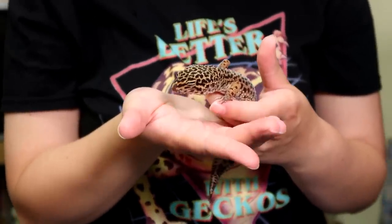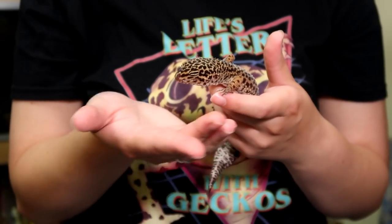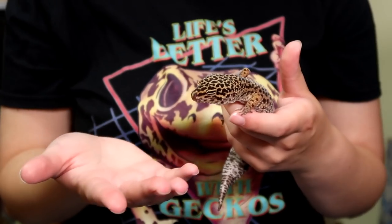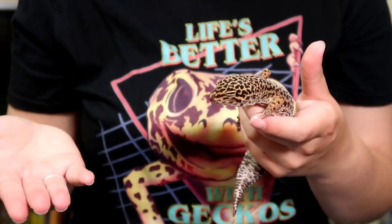If you only have one gecko and this is your first time raising a leopard gecko and you want to make sure it's healthy, not underweight, not overweight – I would say stick to a feeding schedule, it really helps, and also weigh them regularly.